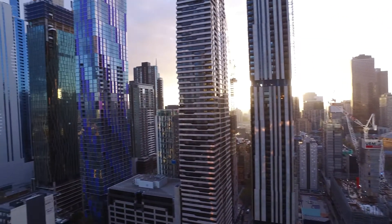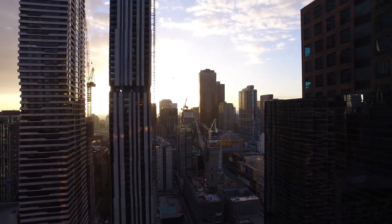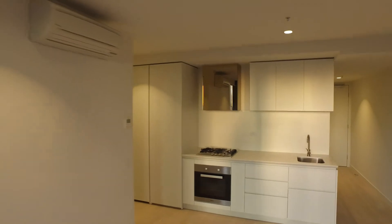As you can see out on the balcony, looking deep into the heart of Melbourne CBD, you can see all of the fantastic development occurring around you. You'll see that you're within such close proximity to Melbourne and its iconic CBD attractions. Moving back in now, looking at the kitchen.